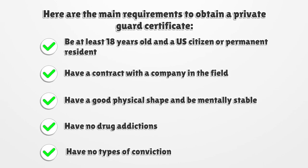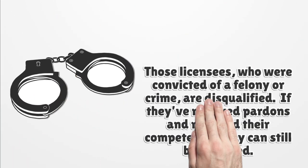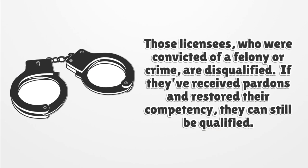Have a contract with a company in the field, have good physical shape and be mentally stable, have no drug addictions, and have no types of conviction.